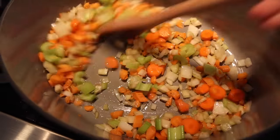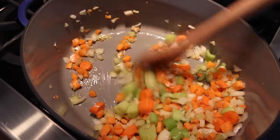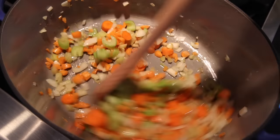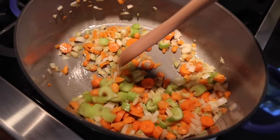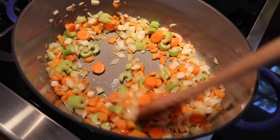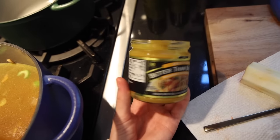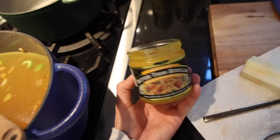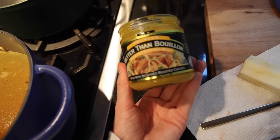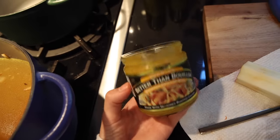I'm just getting started on dinner. I know that it's going to be a soup, but I'm not sure which type yet — we've been on a very big soup kick recently. I'm going to get this started and let it simmer. This is by far my favorite chicken broth seasoning; I use it for a lot of my broth bases. Sometimes I'll mix this with water and even some bone broth, but this is what I'm using tonight.